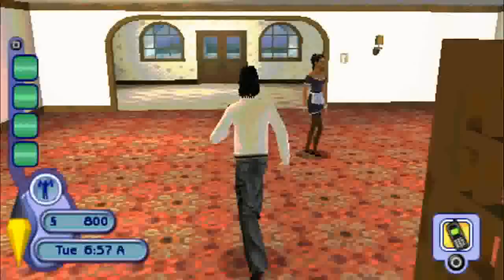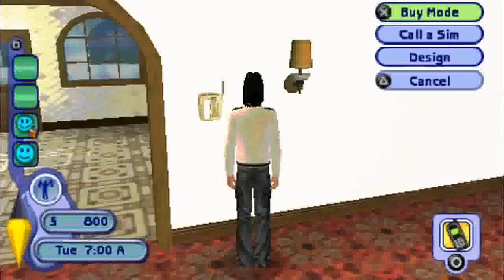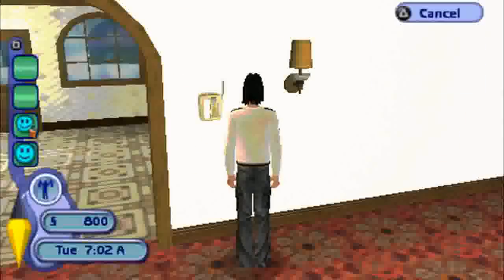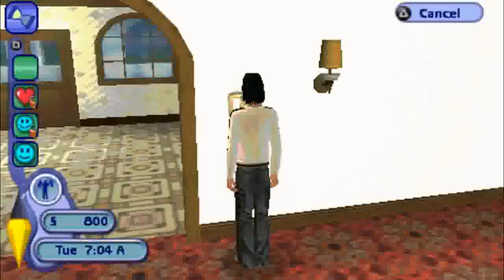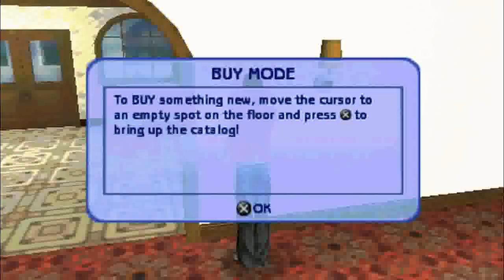Alright, the door is magically open. We got 800 dollars, so let's see if we can buy something that's probably going to help us in our little quest here. Welcome to the buy mode telephone catalog — you can use your handy dandy user-friendly interface to buy, place, and customize all the furniture in your home. To buy something new, move the cursor to an empty spot on the floor and press X to bring up the catalog.